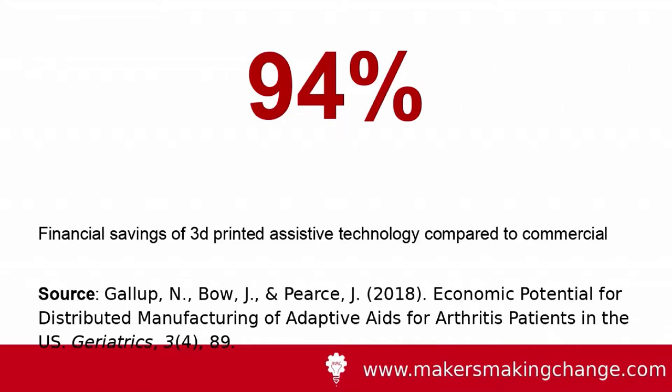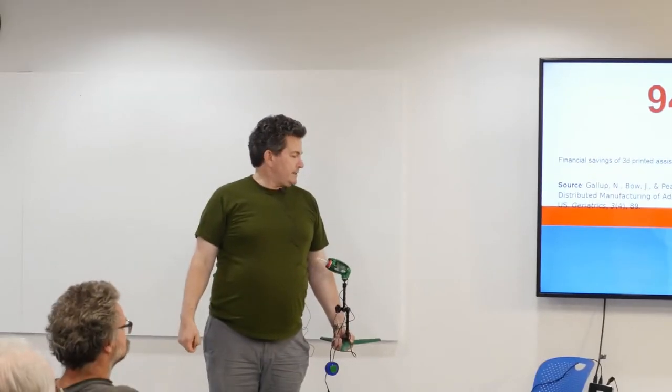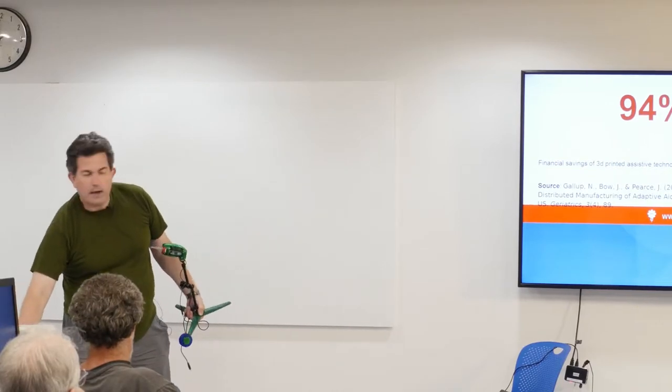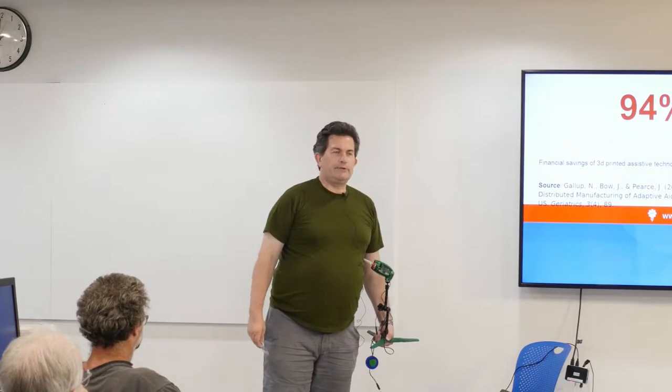What if we could have a 94% saving in cost for your assistive technology? This was published in Geriatrics last year — a study of simple assistive technology comparing commercial versus 3D printed. Say something like a key turner. If you've got arthritis, gripping a key is painful. We can 3D print these for a few cents. If you can have the same function for a 94% saving, wouldn't you do it? We do.